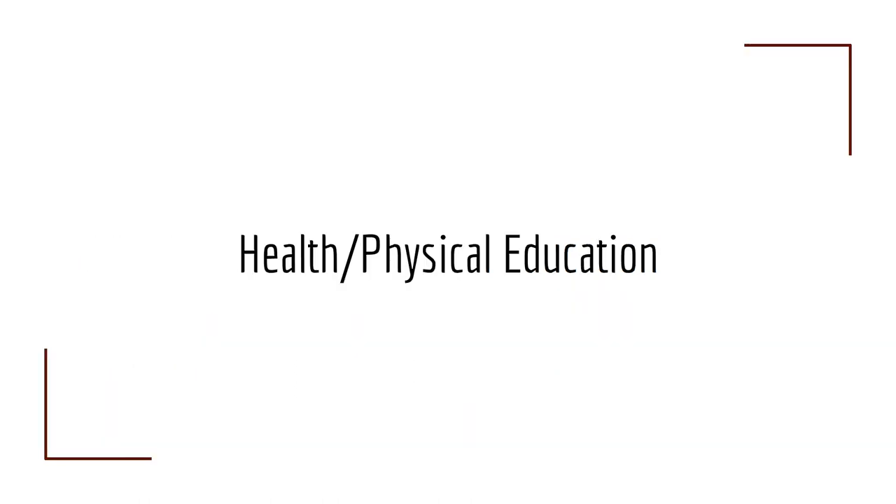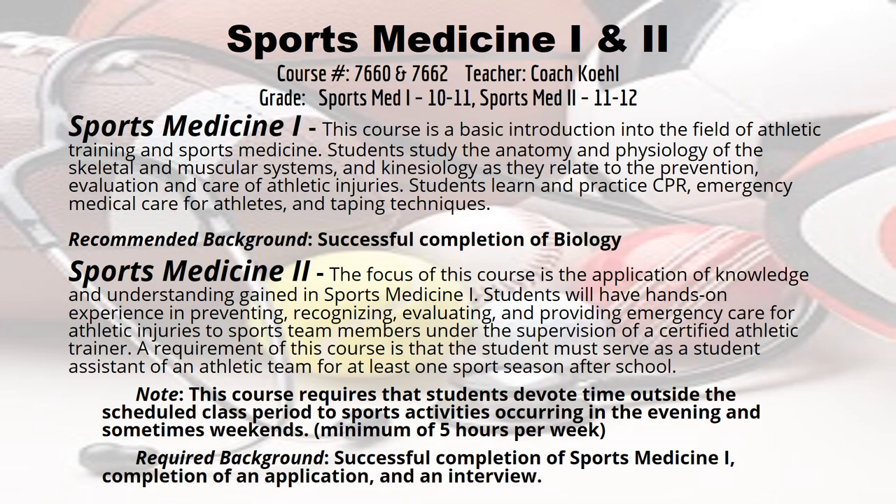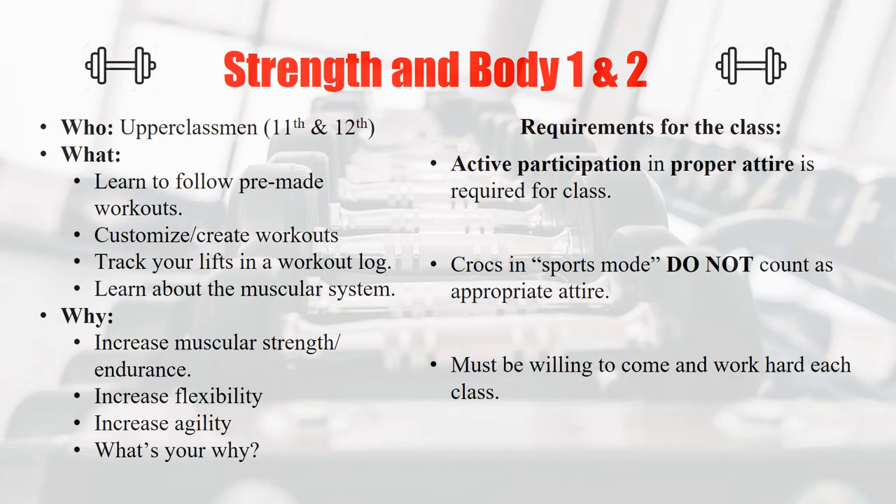Health and PE electives include Sports Medicine 1 and Sports Medicine 2. Sports Medicine 1 is a basic introduction to the field of athletic training and sports medicine, available to sophomores or juniors. If you successfully complete Sports Medicine 1, you can move on to Sports Medicine 2. There is also Strength and Body 1 and 2, an upperclassmen elective for 11th and 12th graders where you learn to follow pre-made workouts, customize and create workouts, learn about the muscular system, and track your lifts in a workout log.